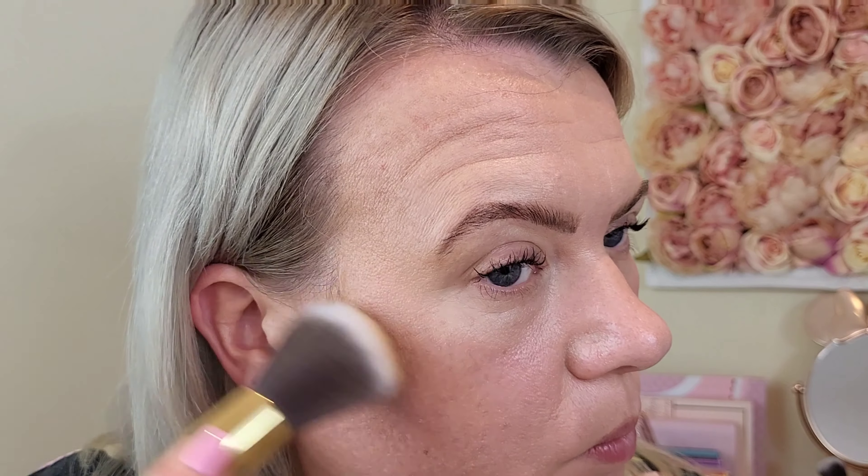For blush we've got two options: Peach, which is an apricot tone, and Rosebud, which is a pinky tone. You can switch it up depending on the time of year. Because it's summer I'm going to go in with the peachy one. Wow — that is pigmented, really pigmented — let's tap a fair bit off.